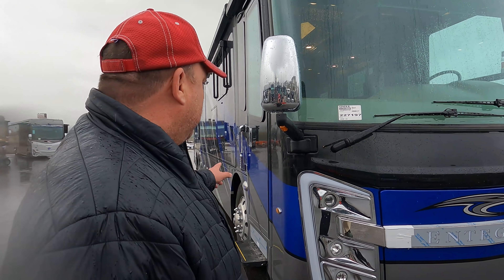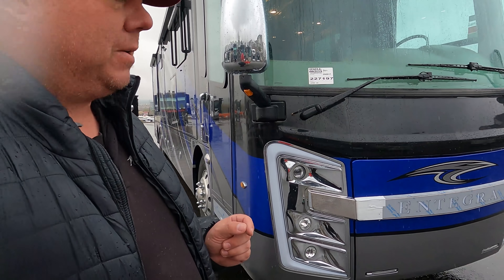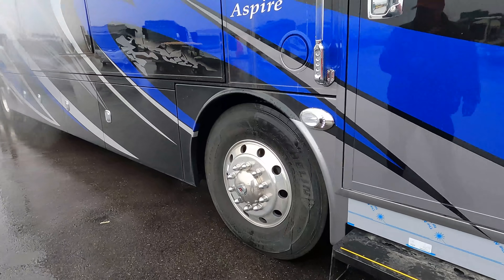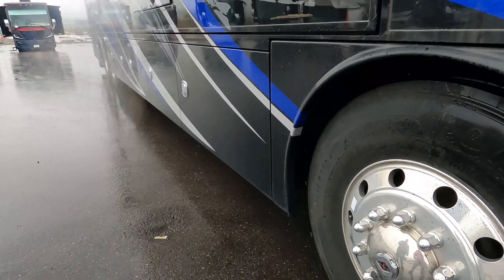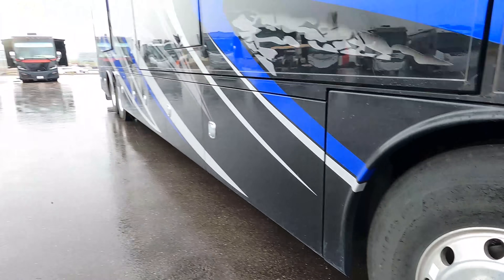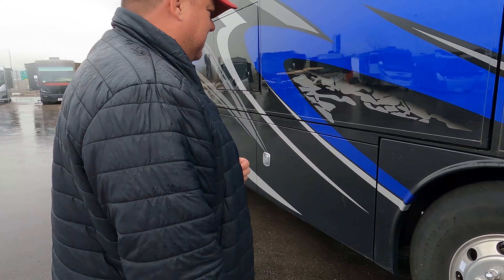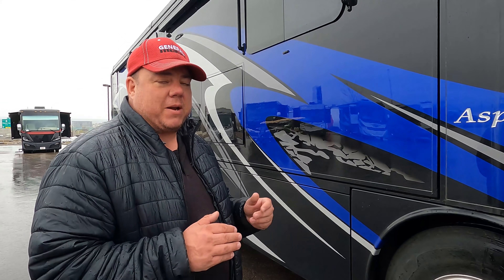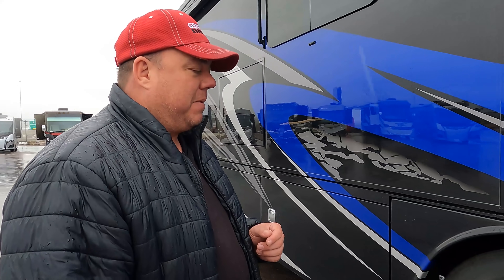One thing I love about Spartan is the independent front suspension, which also gives you a 315-size tire. Look at these Michelin tires — 315/80 on a 22.5-inch wheel with an alcoa wheel and the Spartan insignia. That's a lot wider tire than you'll see on competing coaches — competitors will typically run a 295 or 275 on their diesel coaches.